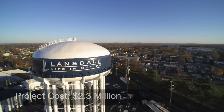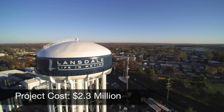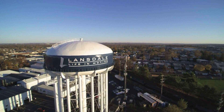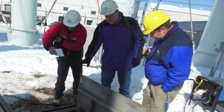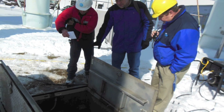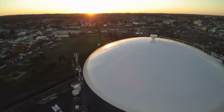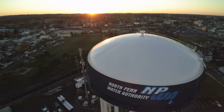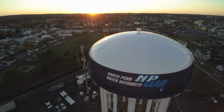This high-profile project went very smoothly thanks to the partnership between the North Penn Water Authority and Lansdale Borough, along with the proactive approach and oversight by Entec Engineering and the tank inspection firm, MBA. This tank now has dozens of years of service ahead of it, and is again a proud landmark for Lansdale and the North Penn Water Authority.